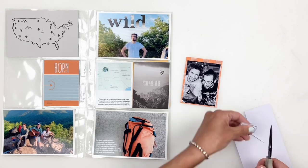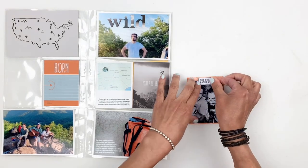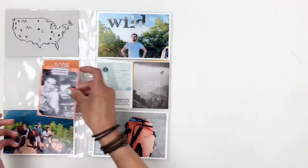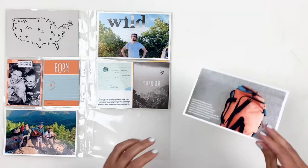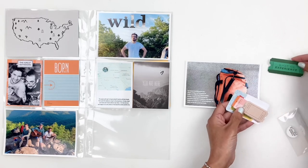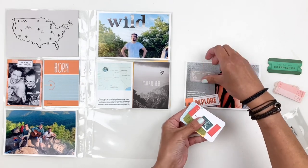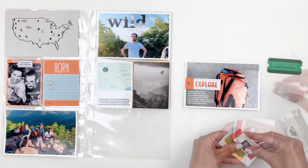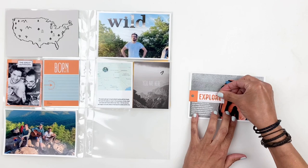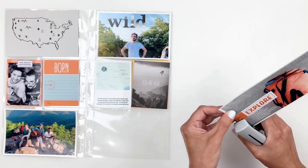Once I add that I will grab my stapler and staple my photo down. This kit also came with tickets and tags so I went through them and found a little tag that said "explore" in orange — it matched really well so I'm going with it. I'm just going to grab my tiny attacher and staple it down. I love the pops of orange but because I used a lot of orange at this point I'm going to start muting everything down now.